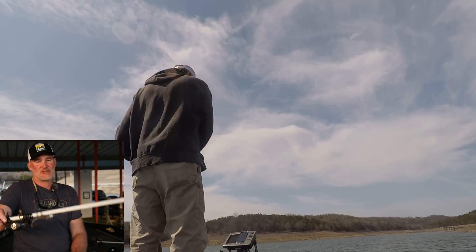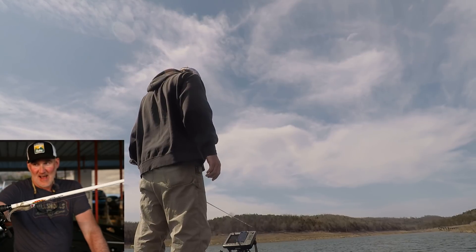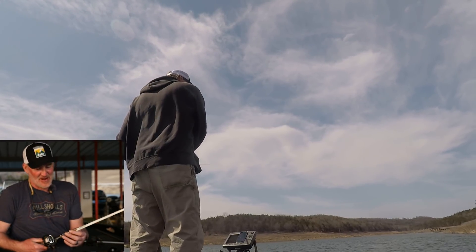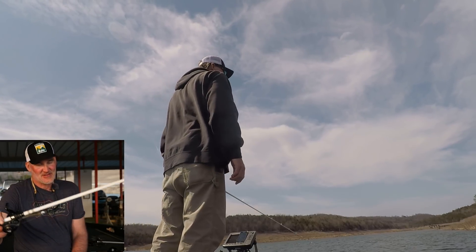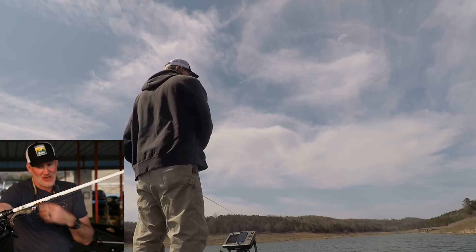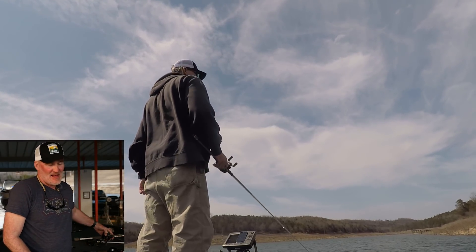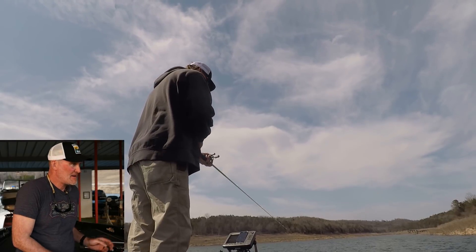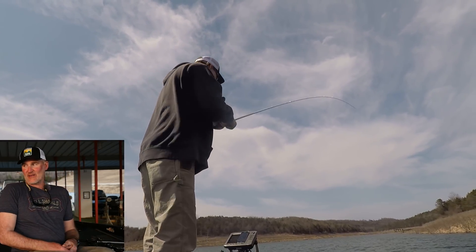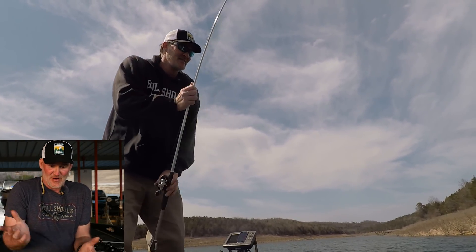Last but not least is the Jewel Gem Shad. There are little pockets of shad, so if you run into them, this is just a great bait — something that's going to be on my deck for the next month at least, if not longer. Slow rolling that through the bait pods, whether it's the back of a main lake pocket or the back of a creek.